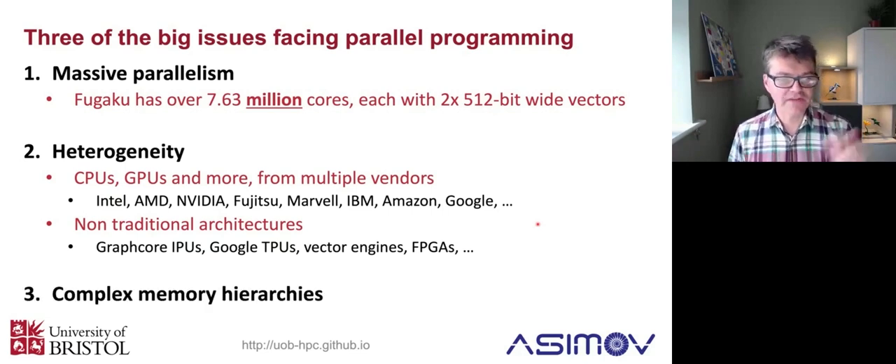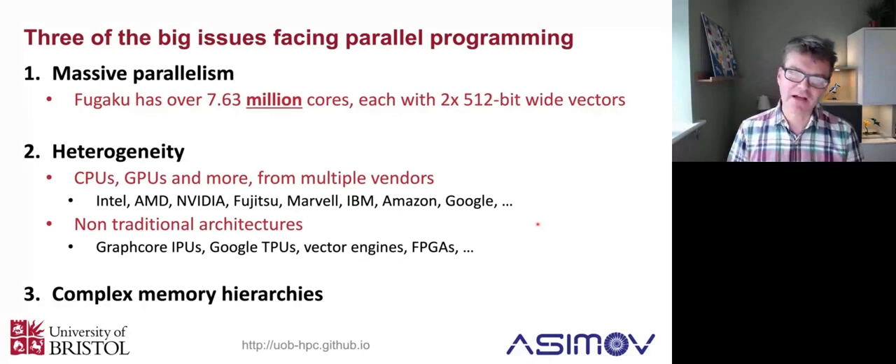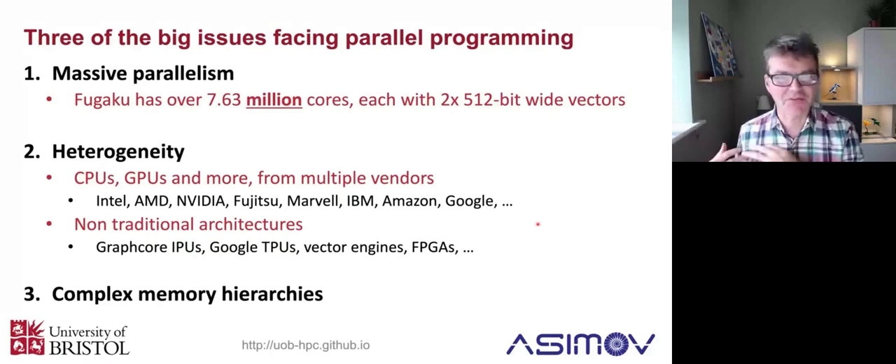And then finally, all of these systems tend to have complicated memory hierarchies. They don't just have a CPU and a DRAM. You might have high bandwidth memory on a GPU, closely connected to a CPU with DRAM, and then that might be connected to some sort of non-volatile storage, burst buffers, big flash arrays, and ultimately disks and tapes. You might have to be responsible for staging and streaming your data through all of those different, increasingly deep memory hierarchies to get the best performance. There are good fundamental laws of physics reasons why these are going to become bigger and bigger issues - more parallelism, more heterogeneity, deeper and more complicated memory hierarchies.